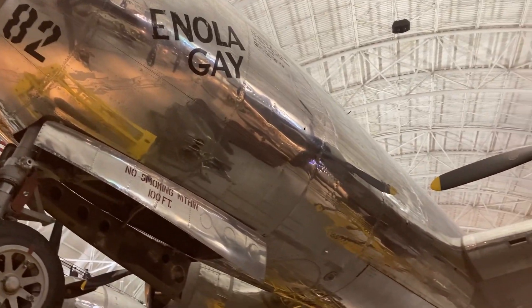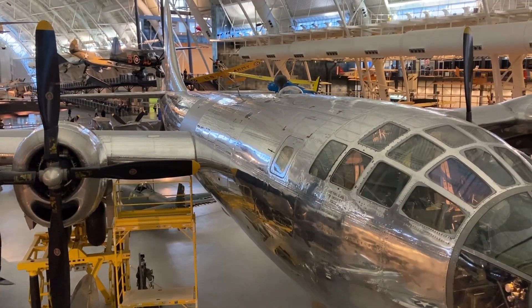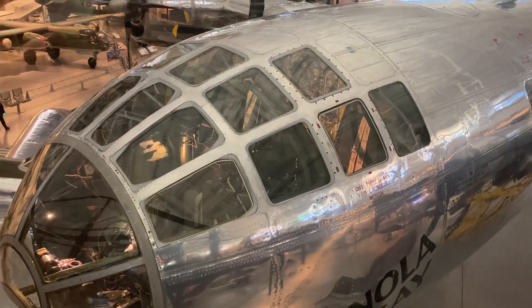This B-29 Super Fortress, Enola Gay, dropped the first atomic weapon used in combat.